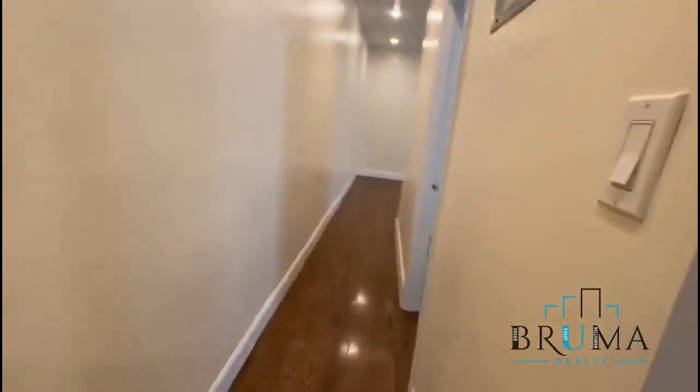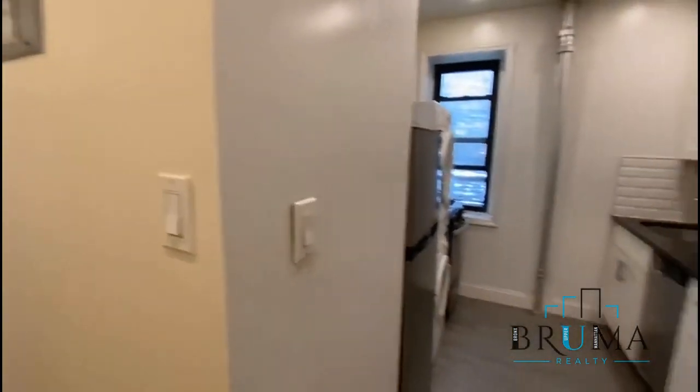This is a 2 bedroom, and it just moved out, so it's going to get repainted. My repair is done.